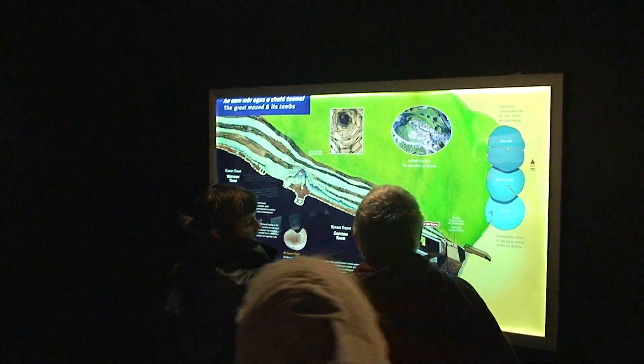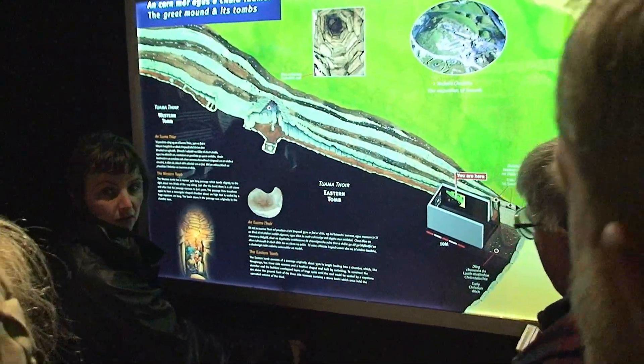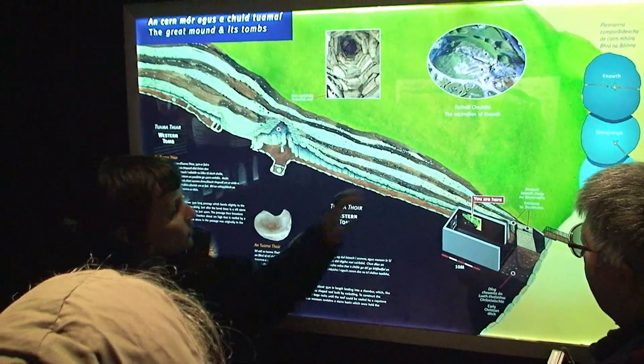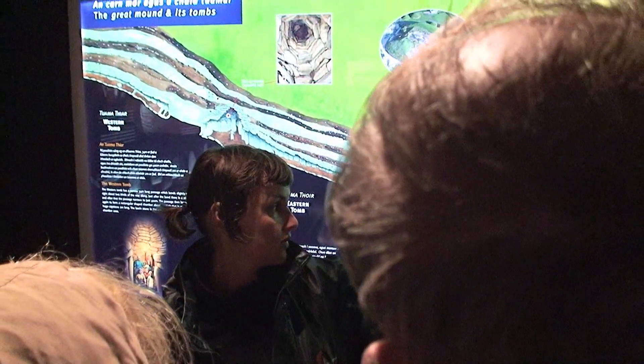We're here, and the eastern passage and chamber is behind this wall. It's in a cruciform shape — a cross, cross, and a cross here. It's an additional suite arrangement.